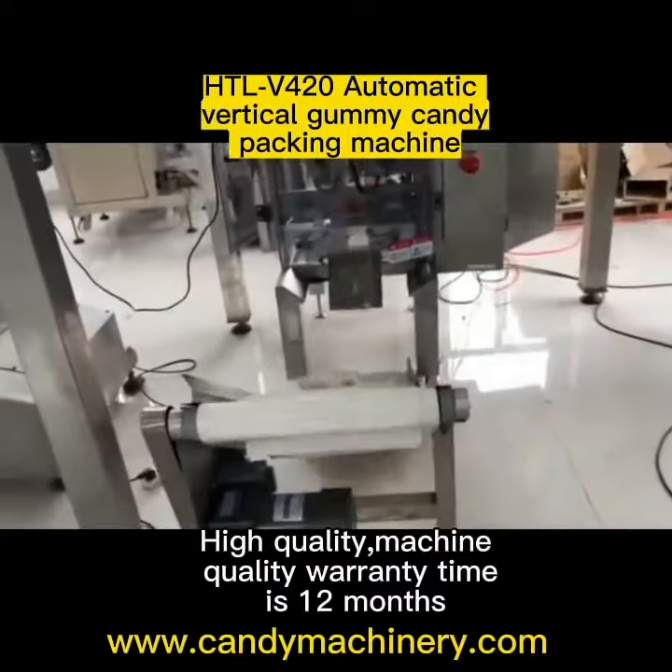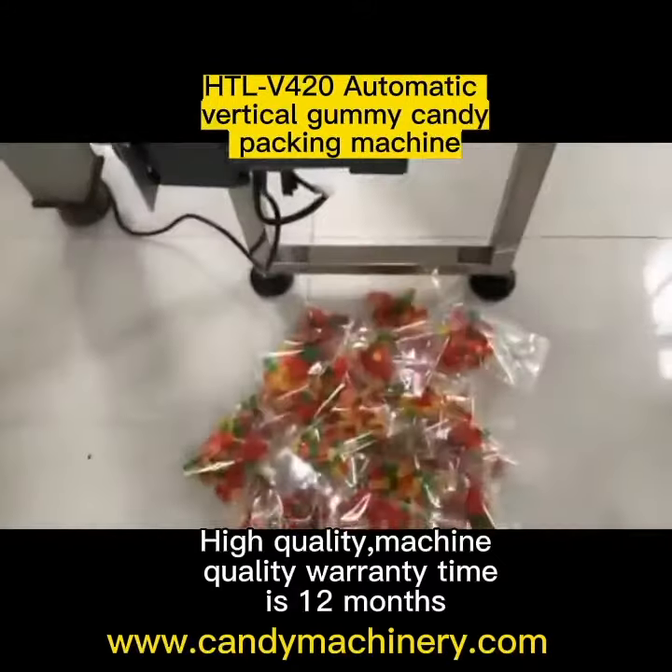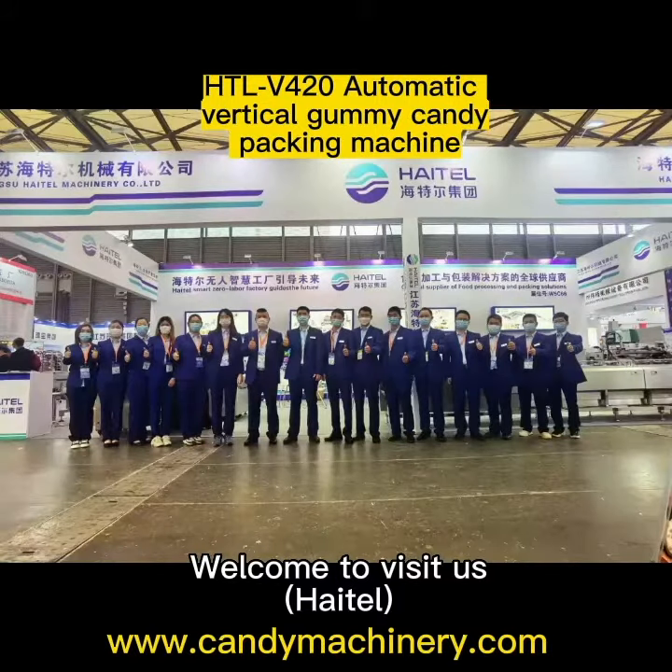High quality machine, quality warranty period is 12 oz. Welcome to visit us, Heito.